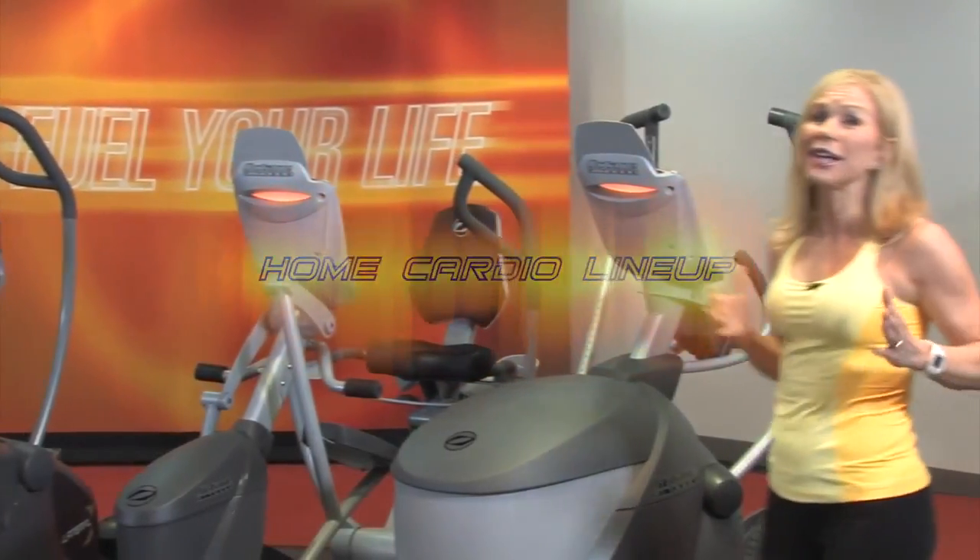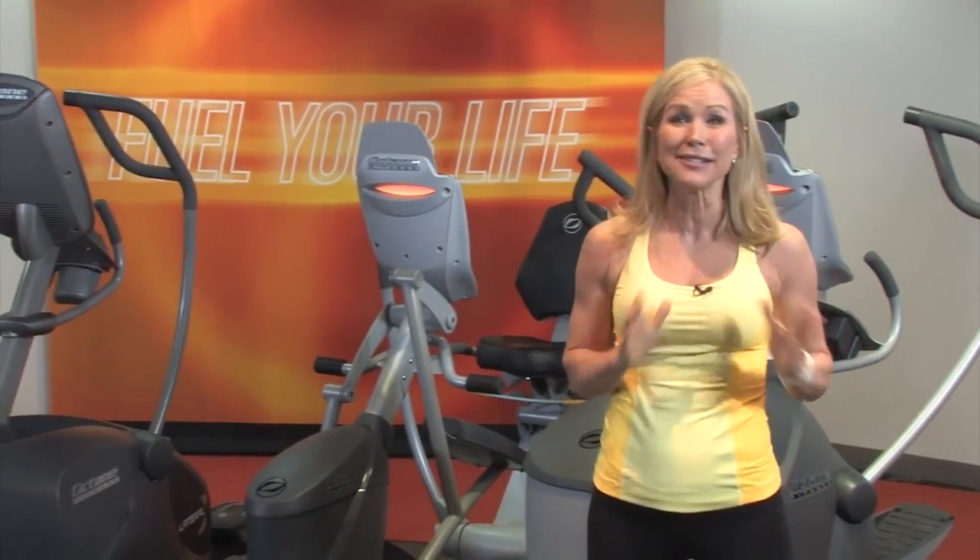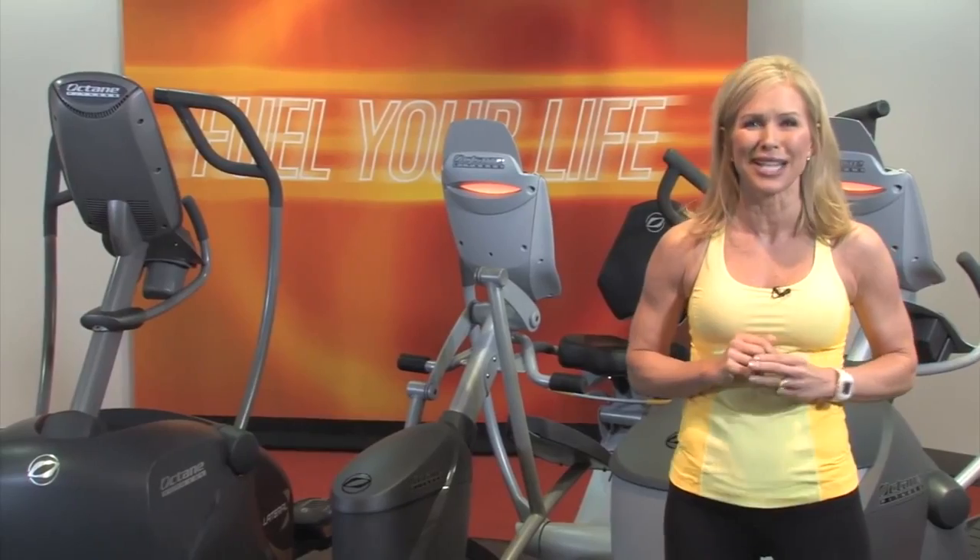Welcome to Octane Fitness. Here at Octane, we focus on one thing: zero impact cardio, and because of this focus, we do it better than anyone else.